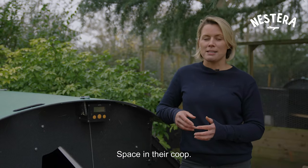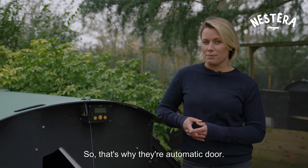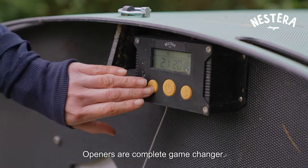Even if your hens have found their safe space in their coop, they're not going to be safe from predators until the door is shut — that's why automatic door openers are a complete game changer.